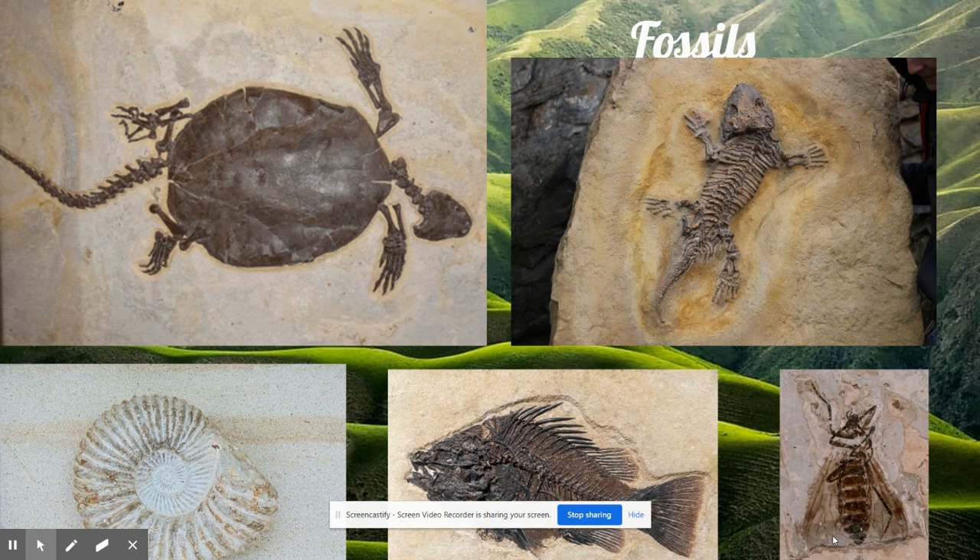This animal was the Earth's first fish. Fish became very plentiful — so plentiful that people call that time the Age of Fishes.